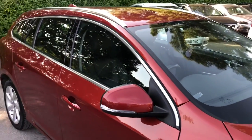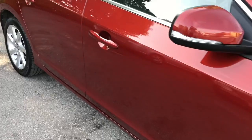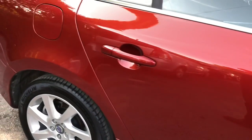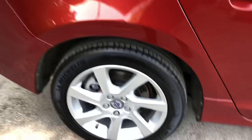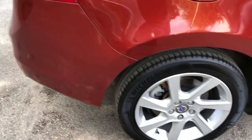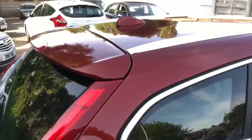Not short on features either. The car comes with front and rear parking sensors, electric leather seats with memory, in-car entertainment including DAB radio, CD, MP3, AUX and USB, climate control, Bluetooth hands-free, cruise control, stop-start technology system, and more.